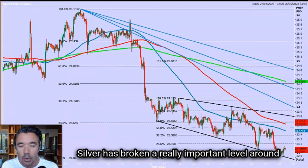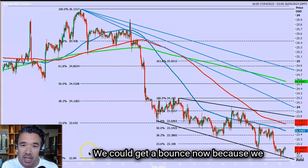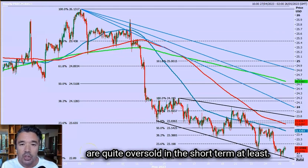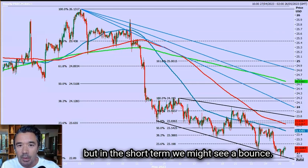Silver has broken a really important level around the 2370 area and it's moved to the downside. We could get a bounce now because we are quite oversold in the short term, at least. I think longer term silver will continue to go down, but in the short term we might see a bounce.